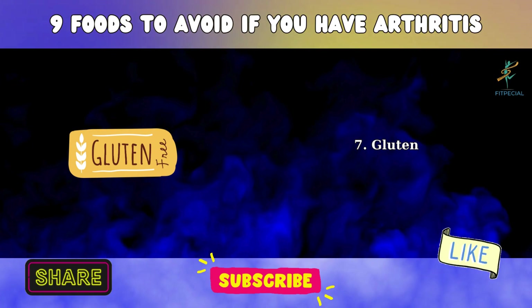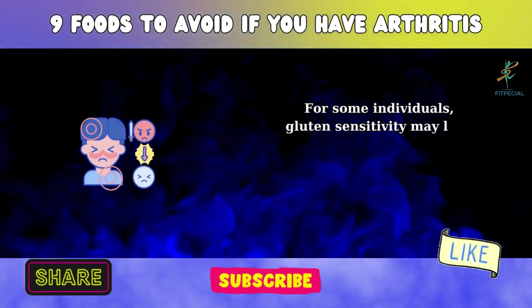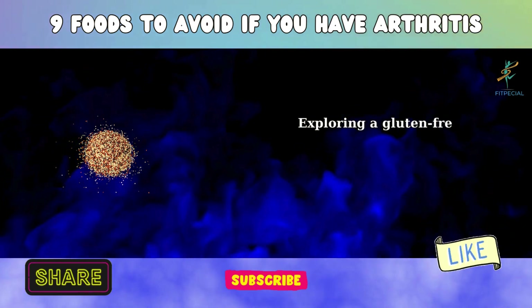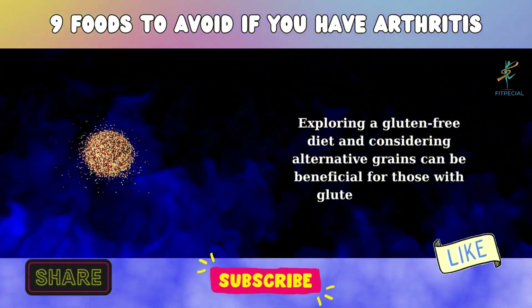7. Gluten. For some individuals, gluten sensitivity may lead to an autoimmune response, potentially worsening arthritis symptoms. Exploring a gluten-free diet and considering alternative grains can be beneficial for those with gluten sensitivity.